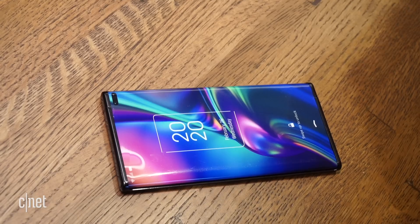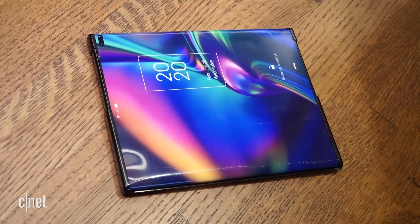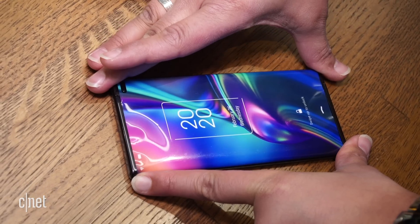The working model has a motor to extend the screen. Due to the fragile nature of the screen, making it manual could be problematic. The dummy unit we got to play with had no such motor. As I was opening and closing the device by hand, I could see the top of what would be the screen crinkling a little bit. A motorized version definitely makes sense.